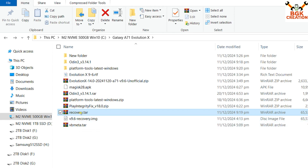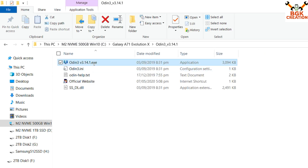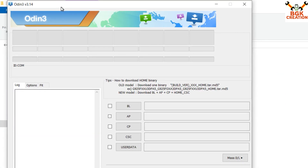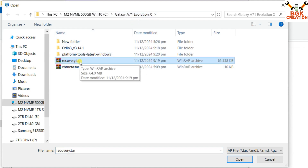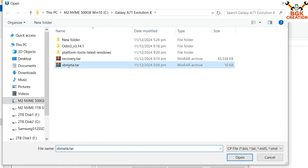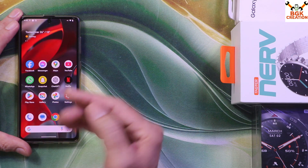Now I have vbmeta.tar and recovery.tar in the main folder. Open the extracted Odin folder and double-click the Odin file. Click OK on the pop-up window. In Odin, click the AP slot, go to the downloaded Galaxy A71 Evolution X folder, and select recovery.tar by double-clicking. Then click CP and double-click to select vbmeta.tar. Odin is now ready.